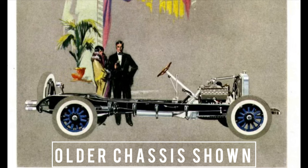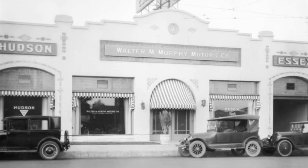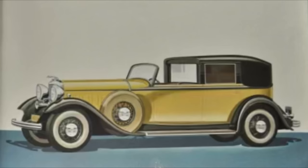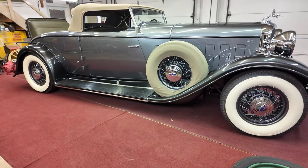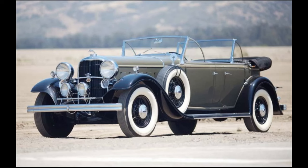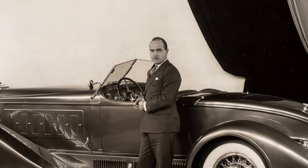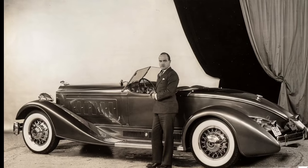Lincoln also worked with various coach builders — and I'll be the first to admit I'm not the best at pronunciations, so don't crucify me in the comment section. Coach builders like Brunn, Dietrich, Judkins, Willoughby, Waterhouse, LeBaron, and Murphy. Our featured car is a Murphy-bodied roadster, one of five built. Murphy also offered the dual cowl sport Phaeton, sport Phaeton, and our car, the sport roadster. These were bodies that Lincoln offered in-house, built at Murphy — you could also take the chassis to Murphy independently.